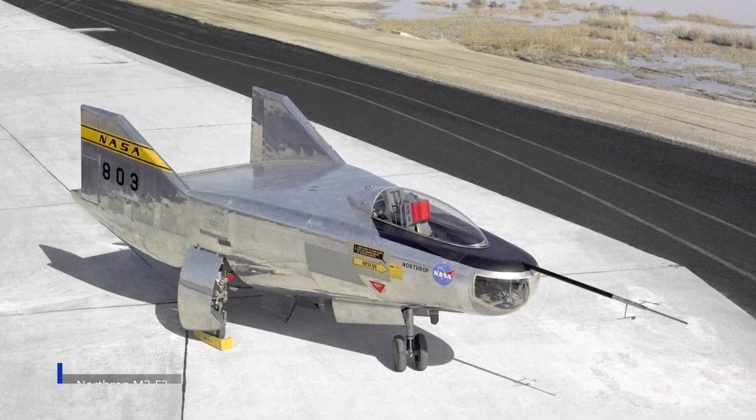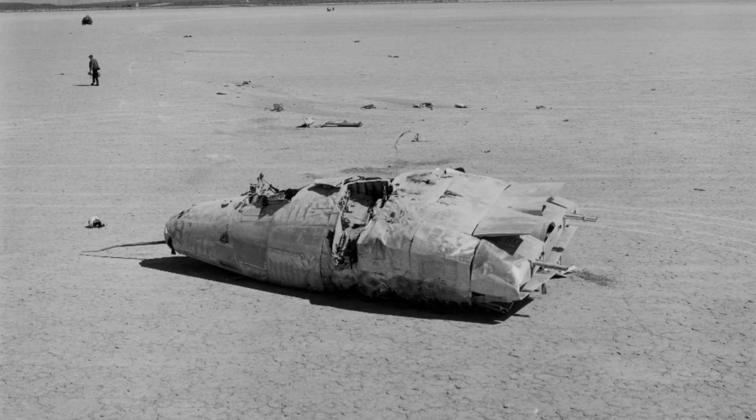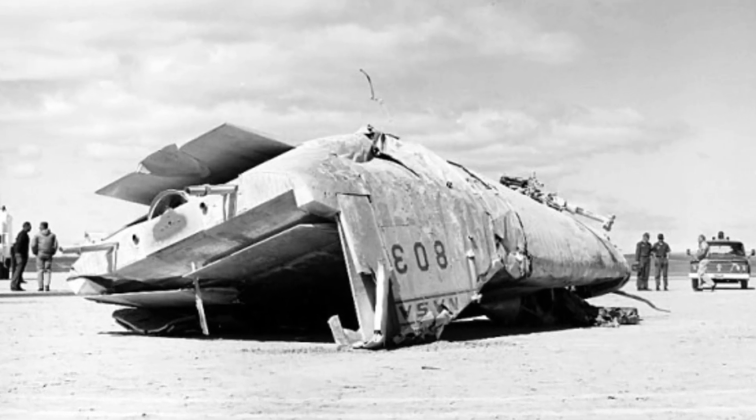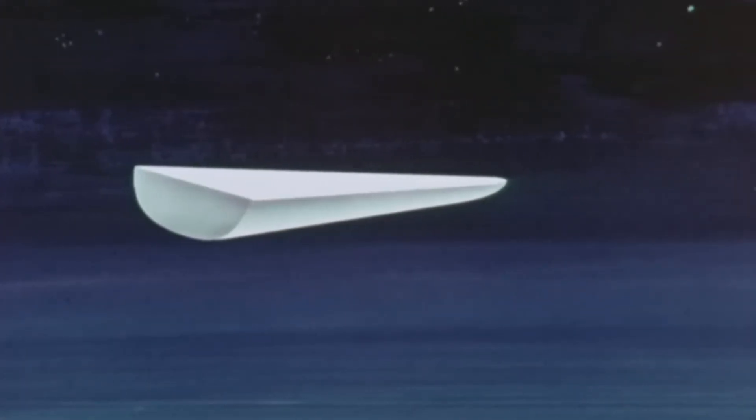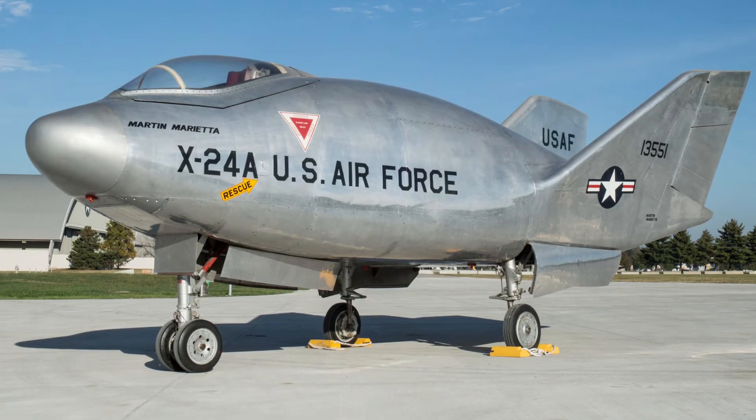Earlier lifting bodies like the M2F2 had already revealed how unforgiving this regime could be. The M2F2, a 6.8-meter-long lifting body, had rolled out of control and crashed on landing in 1967 after sideslip exceeded the limits predicted in wind tunnel tests. Impact forces climbed far beyond safe thresholds, injuring the pilot and forcing a redesign. That accident showed that small misalignments in control authority could cross stability boundaries where roll and yaw coupled uncontrollably. Engineers needed a new configuration that would both explore this regime and build in better margins, and the X-24 was their answer.